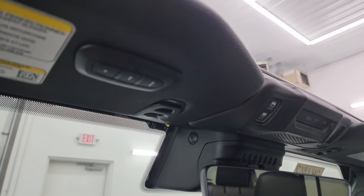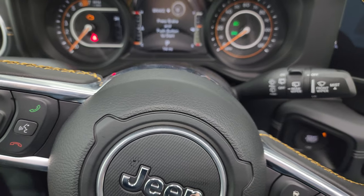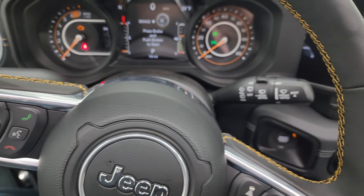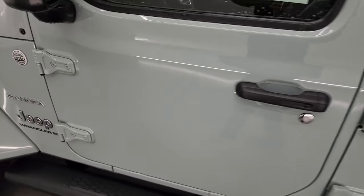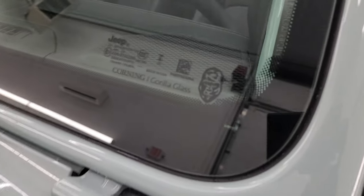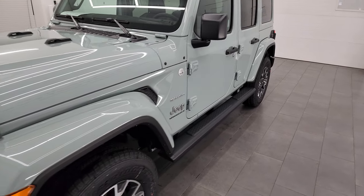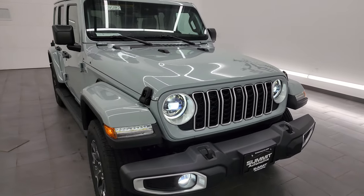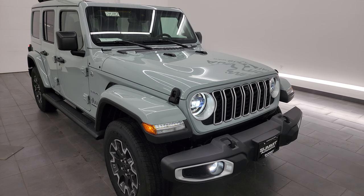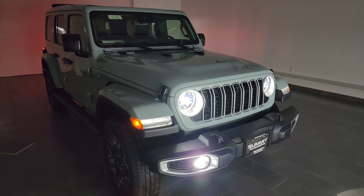Up top you have the assist and SOS buttons, controls for the power top, and HomeLink buttons for your garage door, security systems, and lighting. I'm going to turn on all the lights now and then turn off the lights in the picture studio so you can see just how bright they are. I think I went through everything — if I missed anything let me know in the comments. I want to make these as thorough as I can. Corning Gorilla Glass gets a little gorilla logo on it.